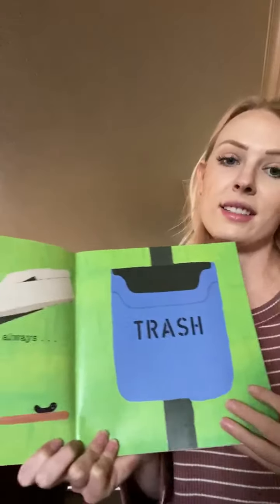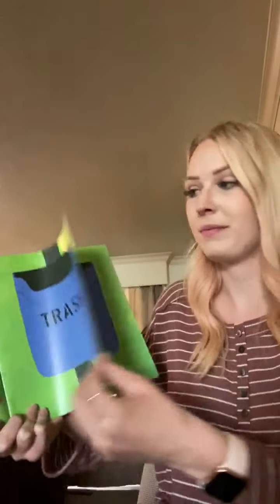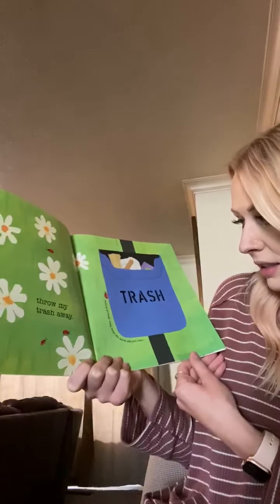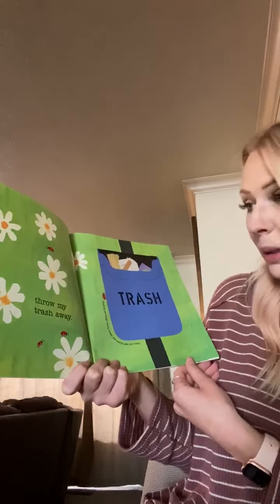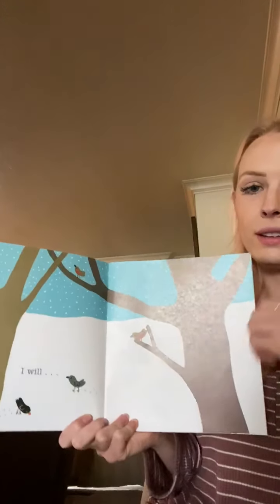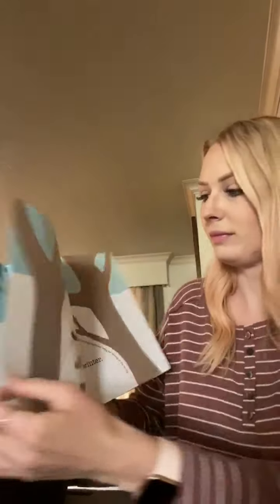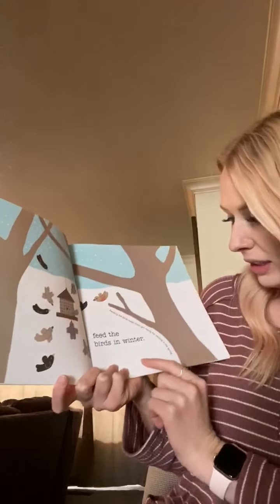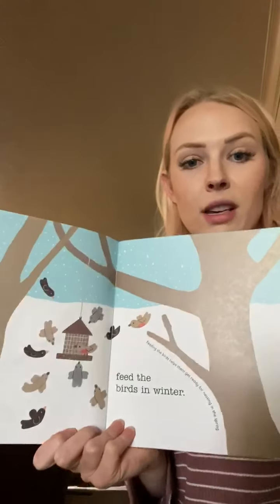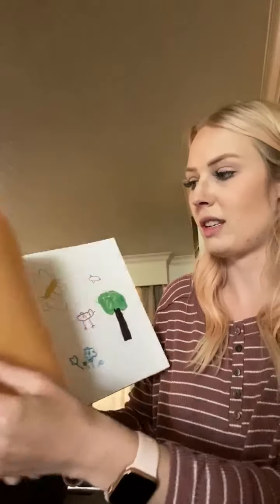I always throw my trash away. Putting garbage away keeps the world safe and clean. So instead of throwing it on the ground, if you put it in a trash can, it keeps the world clean. I will feed the birds in winter. Feeding the birds helps them get ready for nesting in the spring. Do any of your parents or grandparents feed birds with bird feeders?